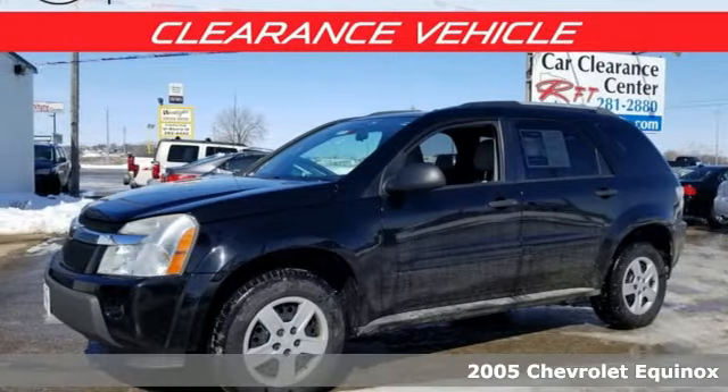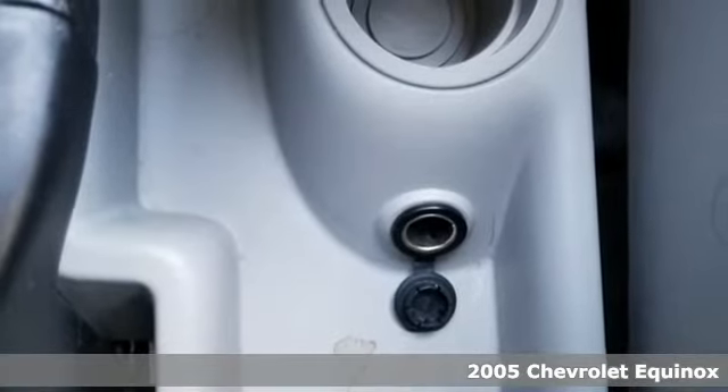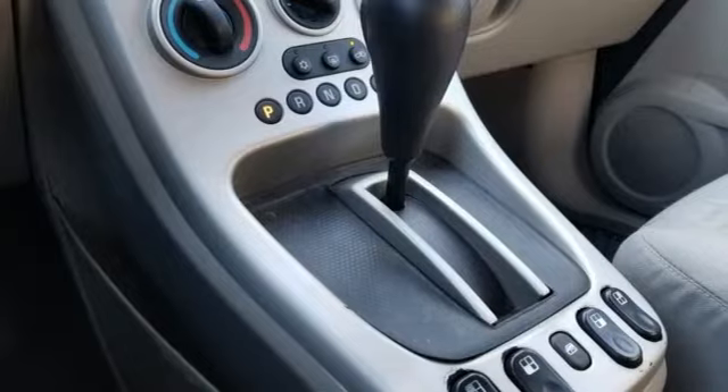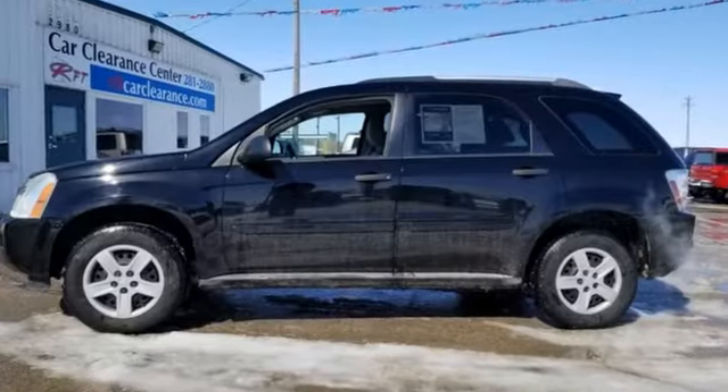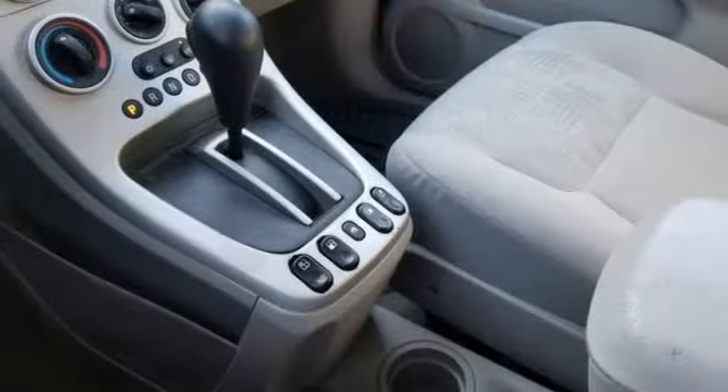It's a 2005 Chevrolet Equinox. Consider the comfort and convenience of air conditioning with filtration, a multi-speaker stereo sound system with a CD player, numerous storage compartments and 68.6 cubic feet of maximum cargo area.